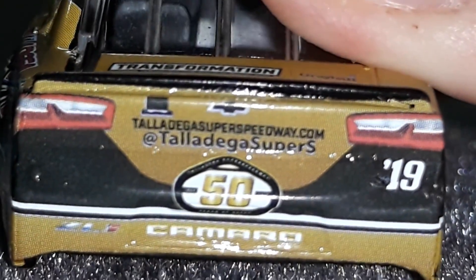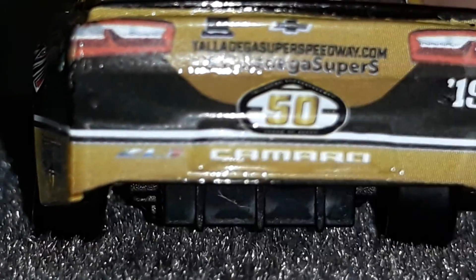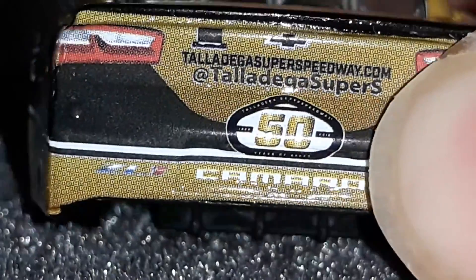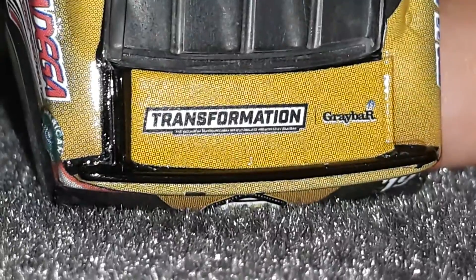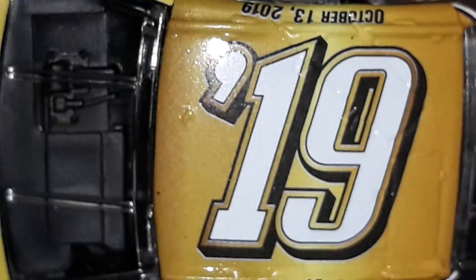TalladegaSuperSpeedway.com. Got the Camaro logo — it's a Camaro ZL1. Nothing on that side. Number 19. 50th anniversary logo right here — I'll give a good look at that. Got the tail lights. Graybar. Big one 19. And the Goodyears.